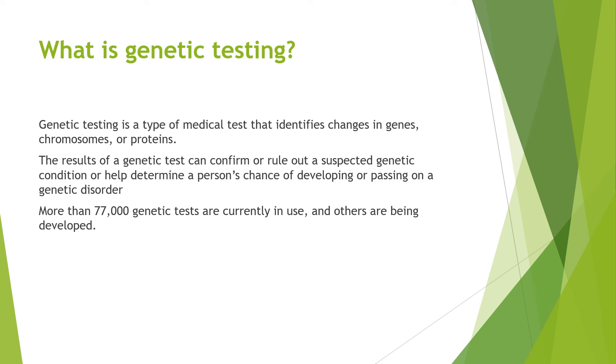So how do we test for this? Genetic testing is a type of medical test that identifies changes in genes, chromosomes or proteins. The results of a genetic test can confirm or rule out a suspected genetic condition, or help determine a person's chance of developing or passing on a genetic disorder. More than 77,000 genetic tests are currently in use and others are being developed.